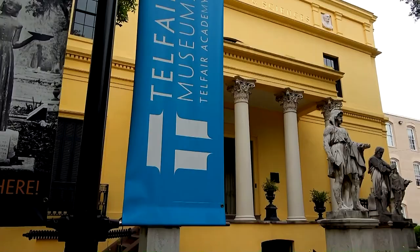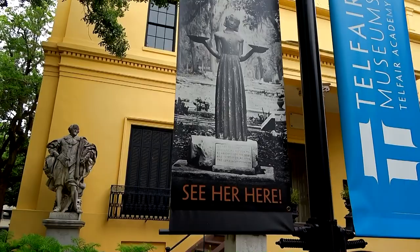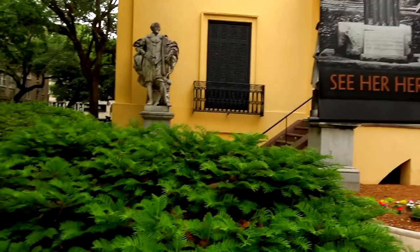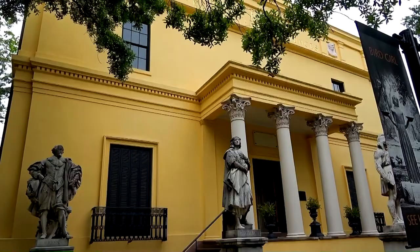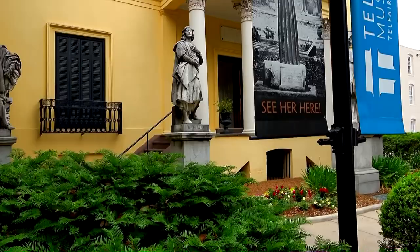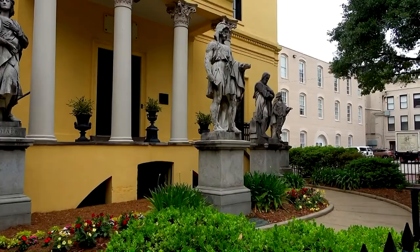The statue became so famous when the book and movie came out that they had to put it into protective holding. So let's go see Bird Girl. Bird Girl was originally located over at Bonaventure Cemetery but was removed a while back. They have several different statues here — there's Rubens, Raphael, looks like Michelangelo over there, a few others, and Fidelius.